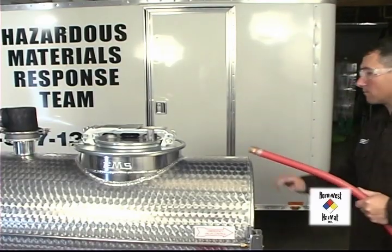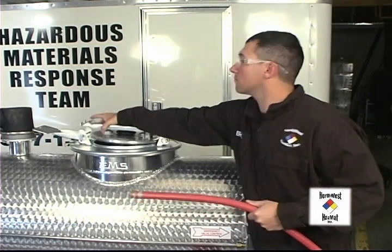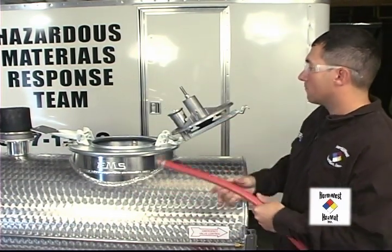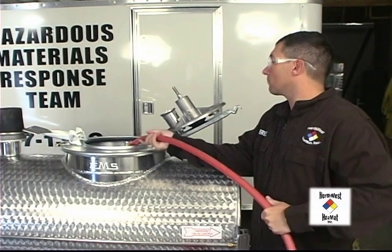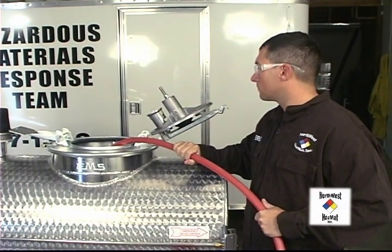To get started with the tank truck rollover simulator, we need to add water. But before we do that, make sure the simulator is on a flat surface. Adding water will also add about 800 pounds of weight to it, and it will be difficult to move once it's full.